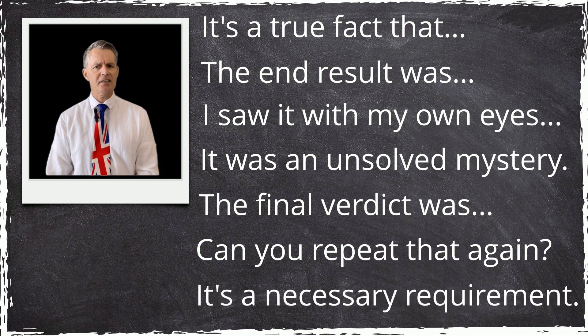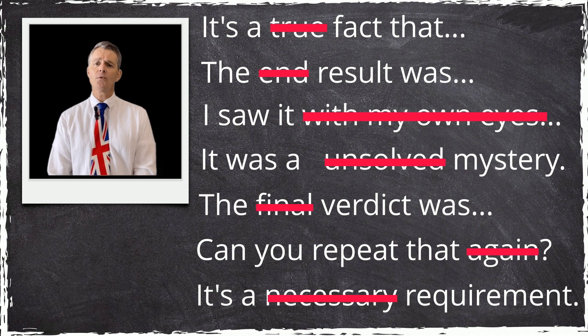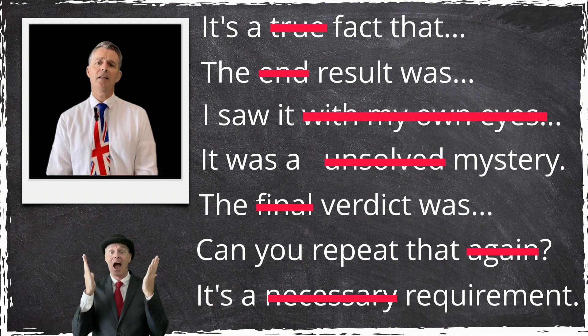'The final verdict was…' 'Can you repeat that again?' 'It's a necessary requirement.' All of the crossed-out words are unnecessary, and they don't alter the meaning of what you're saying, yet people still use them.